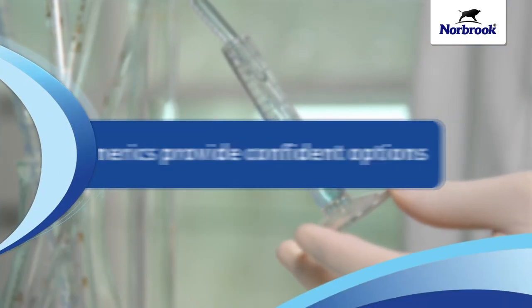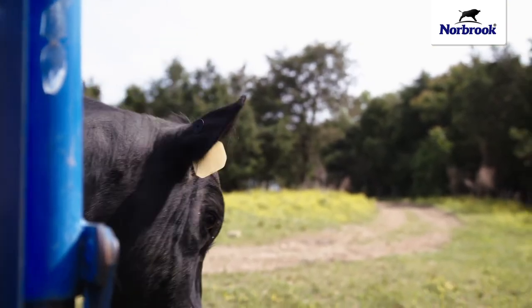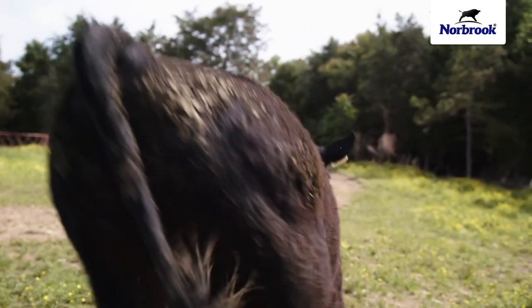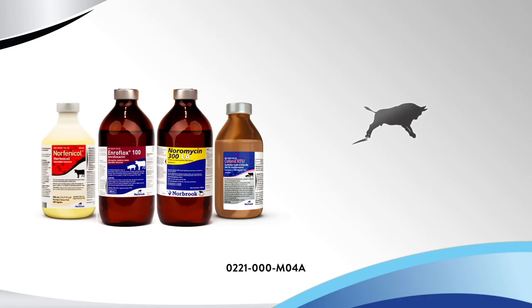When a producer looks at whether they're going to use a generic or pioneer product, they can have full confidence in both — they both go through the same process and the same FDA inspection. The animal health industry is always looking for tools, and we know that certain tools are limited in our toolbox. Having that generic counterpart to reach for is a critical part of the animal health industry.